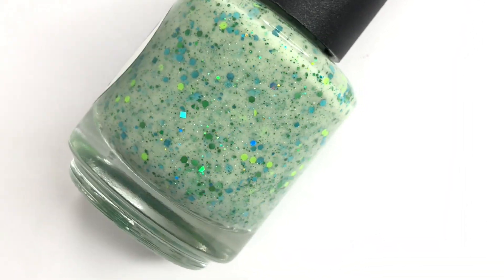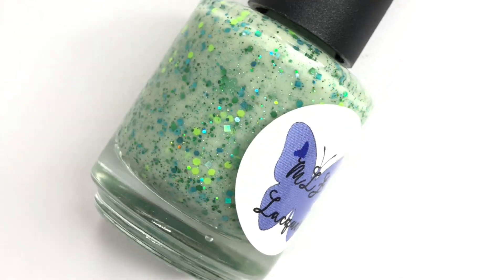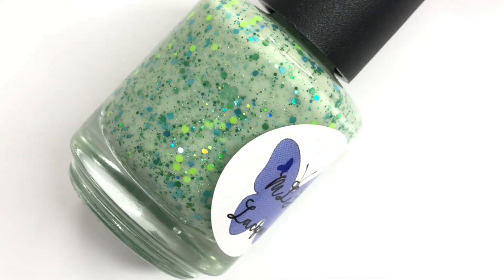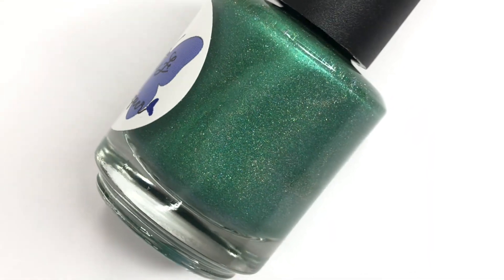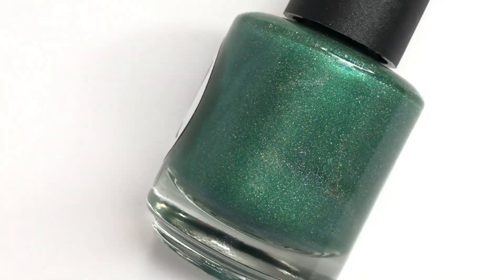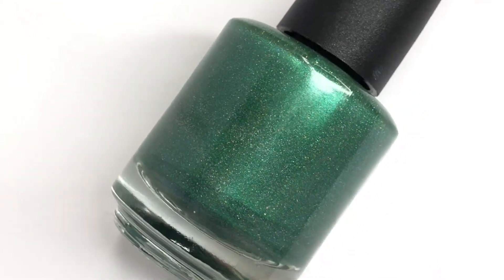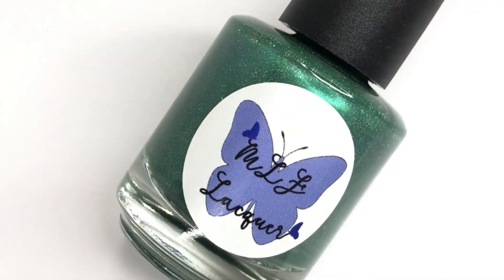Hey everyone, welcome back to 25 Sweetpeats. Today I'm swatching two new shades from MLF Lacquer that they sent over to me. This is a St. Patrick's Day duo, so both are very festive and fun with appropriate names. They are going to be releasing on the 9th at midnight, and they'll be available as a duo and individually. So let's start swatching.